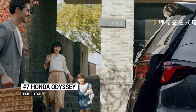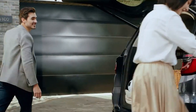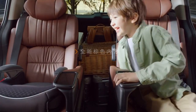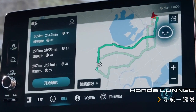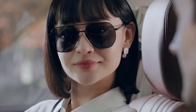Minivans may never be sexy, but they sure are becoming smart. In the latest version of its Odyssey, Honda has infused the trusted minivan with plenty of technology to make the family vehicle super smart and highly efficient. There is now an interior ceiling camera that allows the driver to see a 360-degree view of what's happening in the back of the car, day or night, thanks to the night vision display.